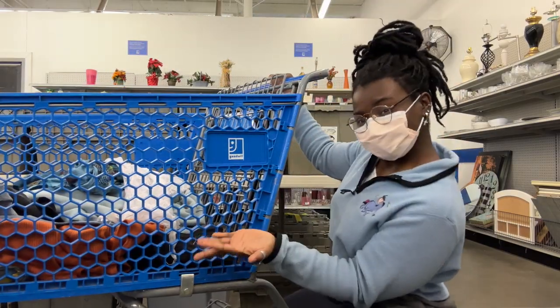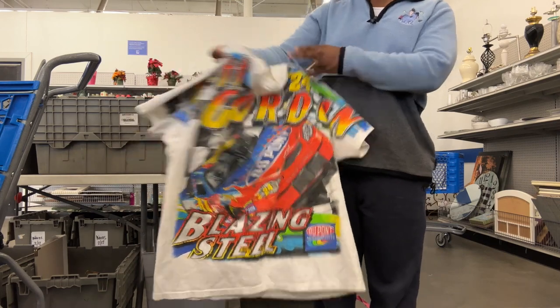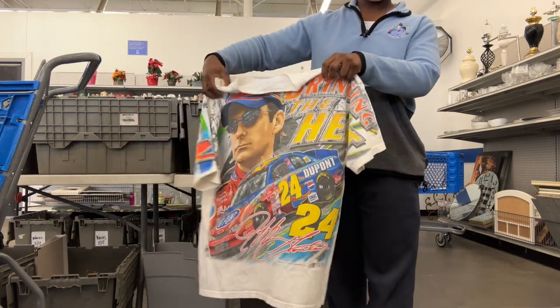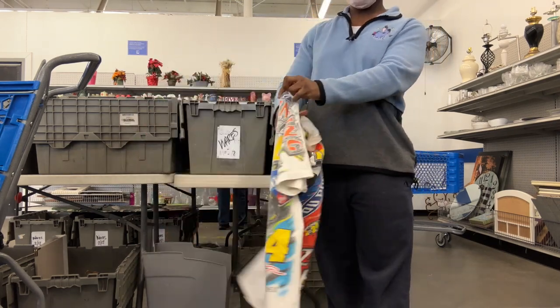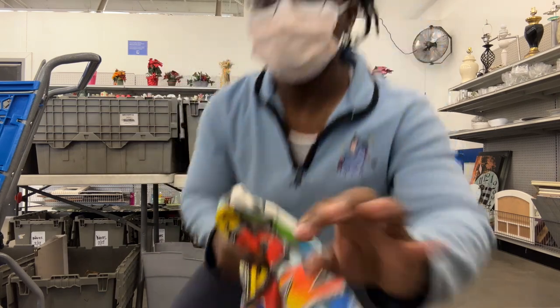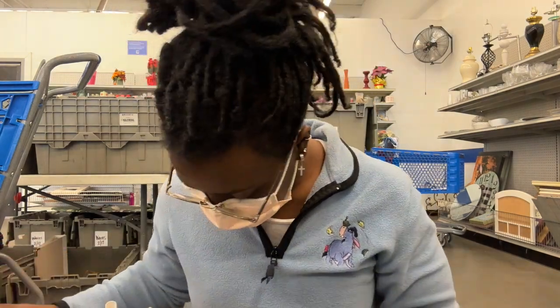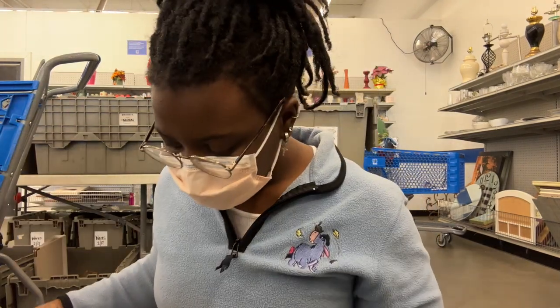I'm just trying to show you the things I found within the first hour of me being there. Are you kidding? This shirt — I still can't get over it. I have a story time about this later. I'm not even a t-shirt girl. I hardly ever pick up t-shirts. But in the bins, it's easier to look for them.